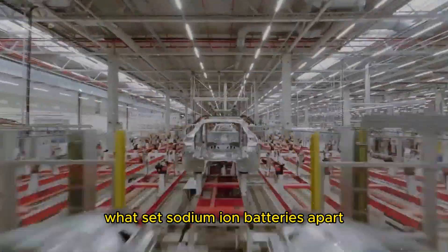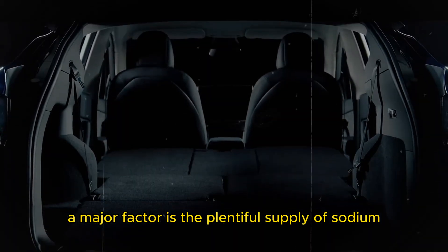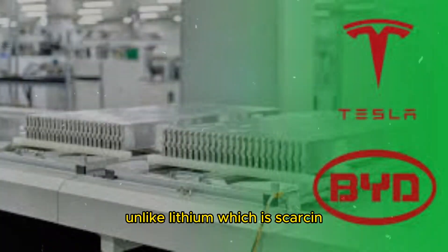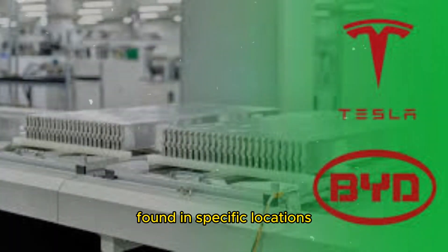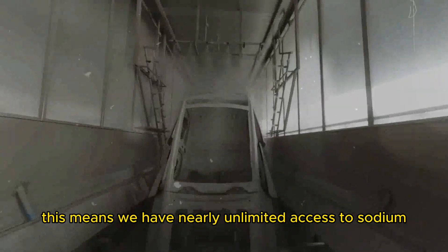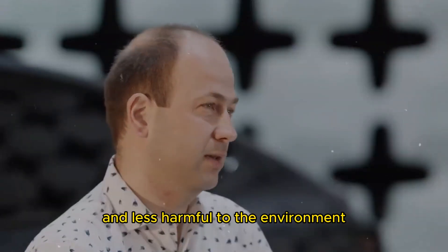What sets sodium-ion batteries apart? A major factor is the plentiful supply of sodium, one of the most common elements on Earth. Unlike lithium, which is scarce and found in specific locations, sodium can be sourced from diverse places like sea salt and rock salt. This means we have nearly unlimited access to sodium, making extraction easier and less harmful to the environment.